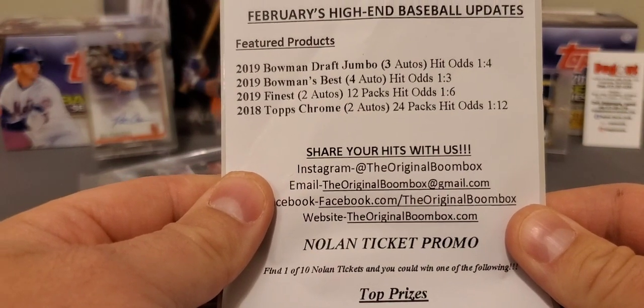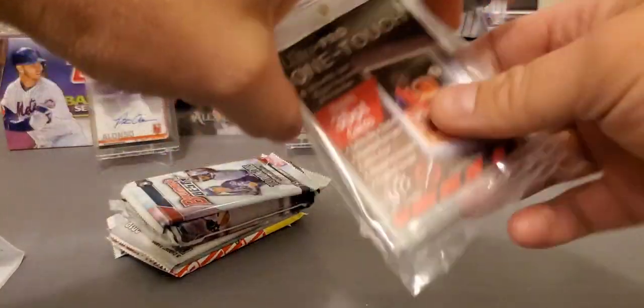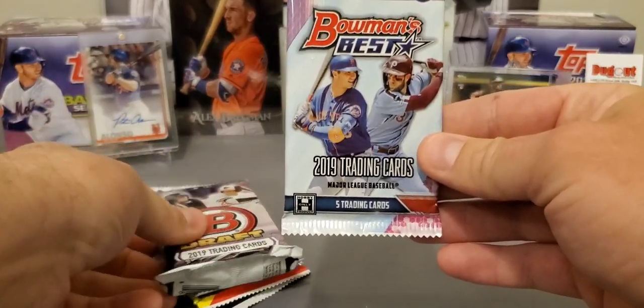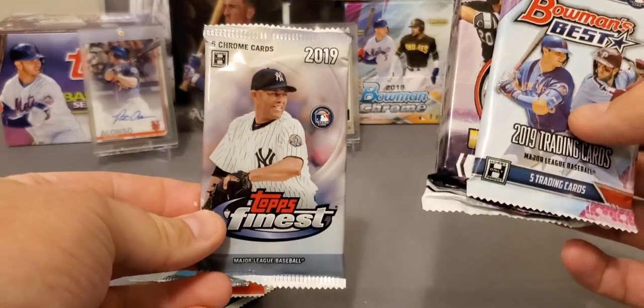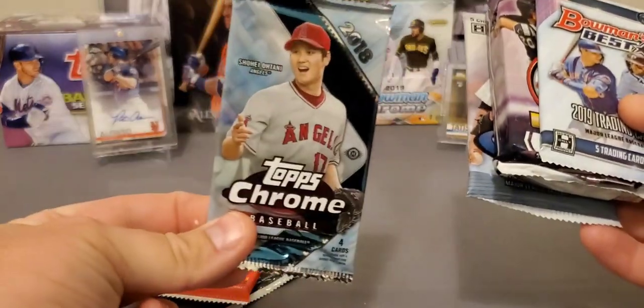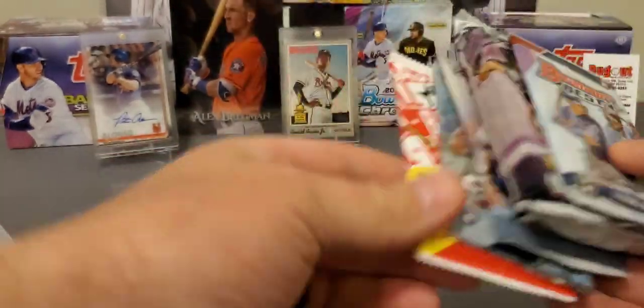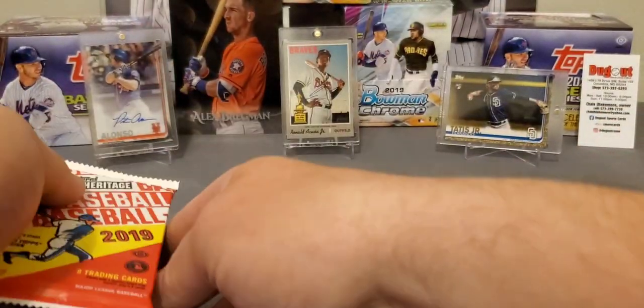So there you go — Bowman Draft, Bowman's Best, Finest, and Topps Chrome from 2018. Let's get started and dig into this. It's already a good break so far. We've never been able to use that one-touch yet — let's try to turn that around. Bowman's Best, Bowman's Draft — nice product. Finest, Chrome from 2018. We got a regular Heritage — not really a big fan of that one, wasn't a really good release. Then we got Topps Chrome, and we'll get started with 2019 Heritage.